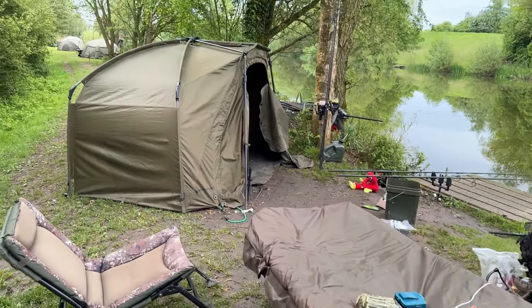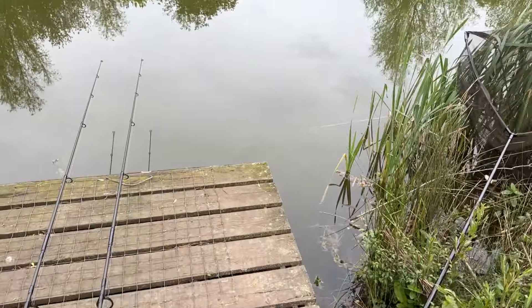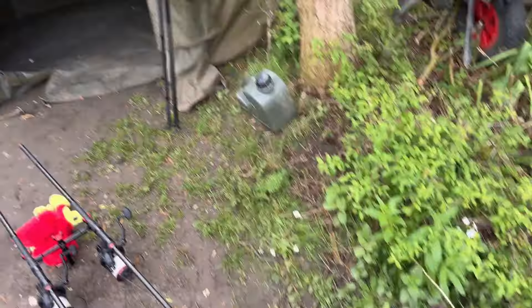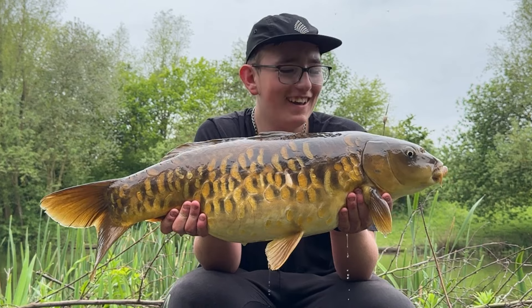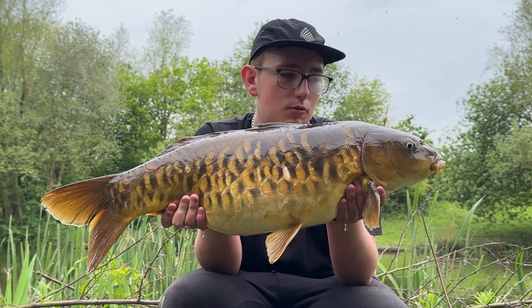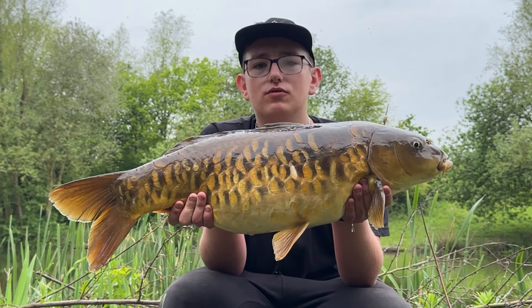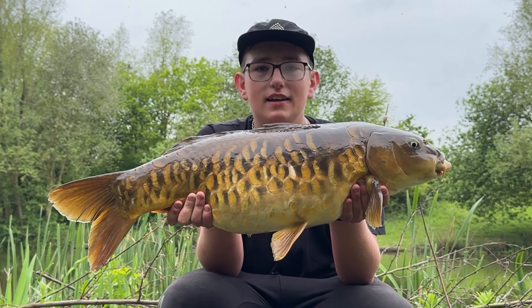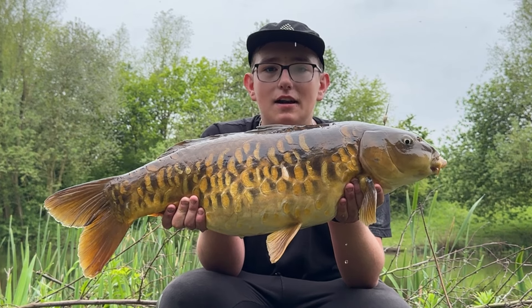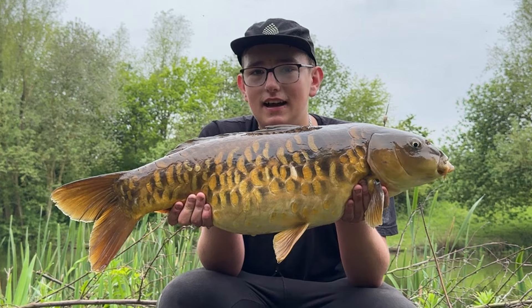Woke up this morning, redid the rods, and lost one on the left hand rod — went within five minutes, gutted. Rod straight back out. Then starting to pack up — that's silly — a triple take! Best looking one: absolute peach, scaly banger on an orange Magic Bean to the far margin. Walked around and placed a solid bag literally a foot from the bank with some OG fish pellet. Lost one, had one, had one, had one — what a peach!